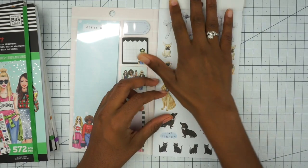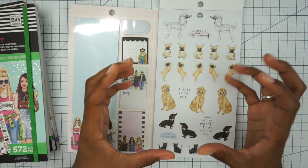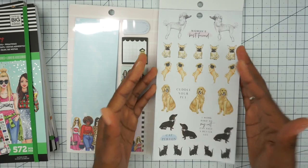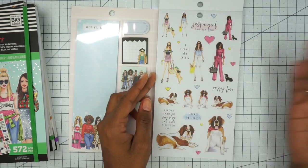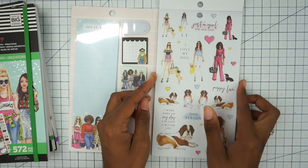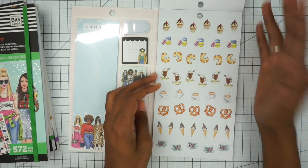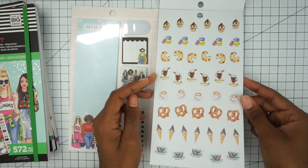Then we have some animals here which I don't love. The big sticker book that first came out has a lot of animals in it, and I don't know what to do with them — I do not have animals and have no wish to have animals. But I do love the girls, and what I would do is just cut the animal out if I wanted to use the girl. And then the food — I don't get the food. But that's just me.